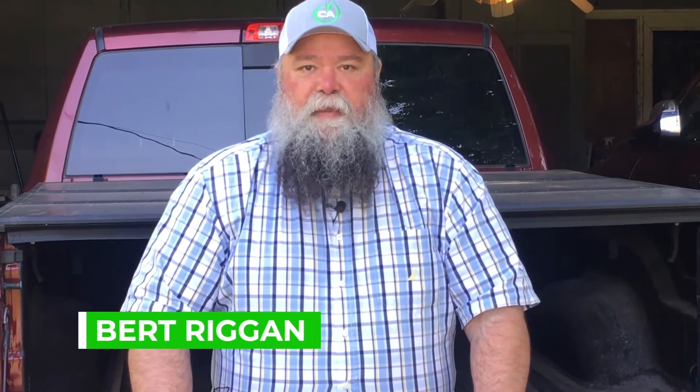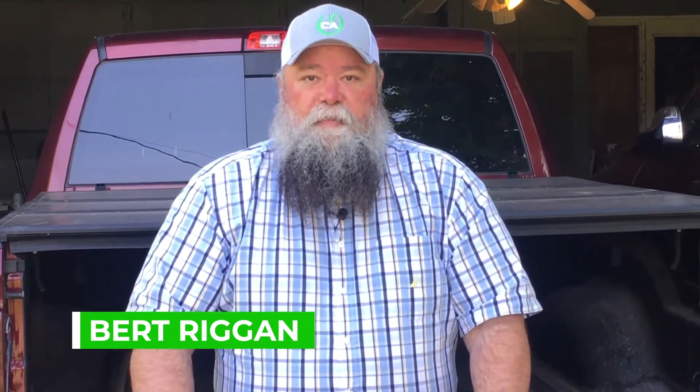Hello, it's Burt Riggin with Concept Agritech. Today I'd like to talk to you about a hidden hunger. This spring has brought us cooler temperatures, saturated soils, and a lot of cloudy days.